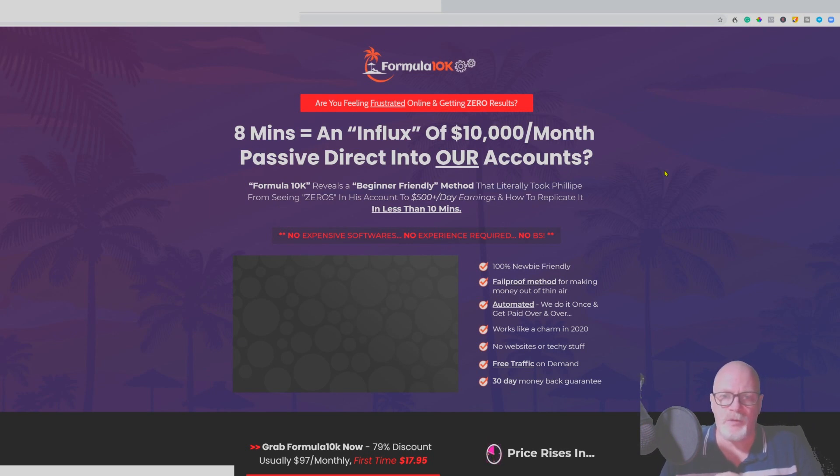Before I go into the review itself, down below this video there's a red button — if you click that it'll subscribe you to my channel, which would be a big help. Next to that there's a notification bell; click that and you'll be notified of any future videos I release. If you decide to buy, there's a link in the description below this video that will take you through to my bonus page where you can purchase and go through the payment process.